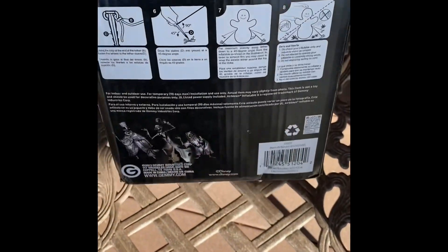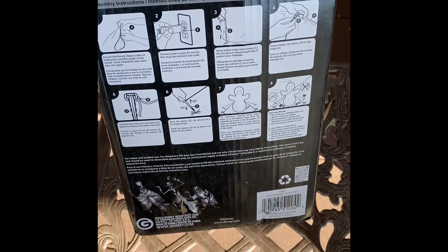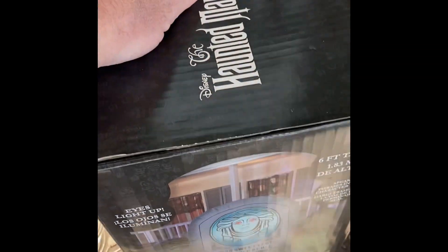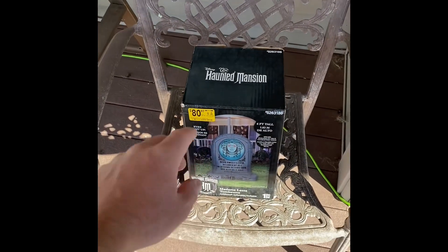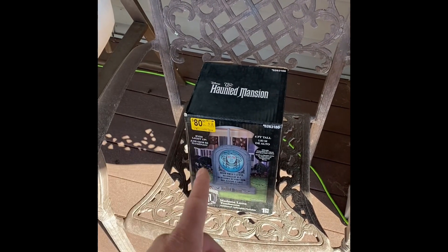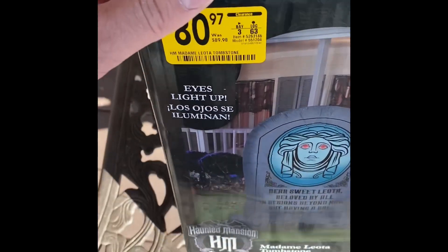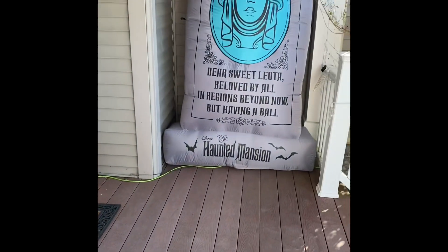You can see this is the store display model, the box is beat up, but to me that's not the biggest deal as long as the inflatable works fine. This was also the last one they had, so I'm honestly shocked that there was one that lasted until the 50% off sale. I did not pay the $80.97 — if you go to Lowe's website and look this up, this is currently at $45, which is what I paid. I did not feel like paying the full $90. It was $89.98 when it first came out.